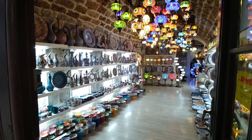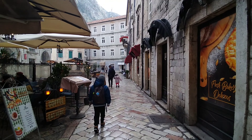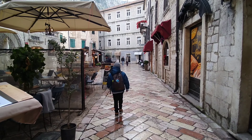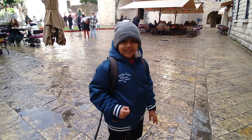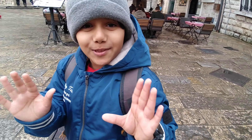The lights are so beautiful. We are walking on the street. We can go to the Christmas decorations!